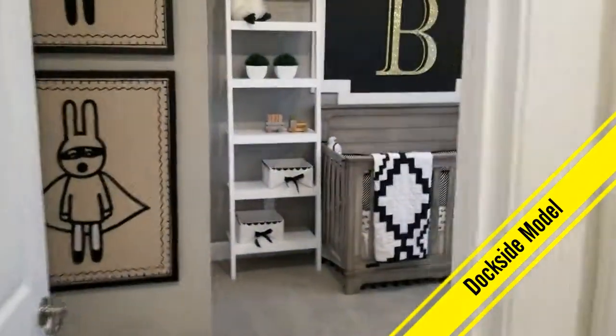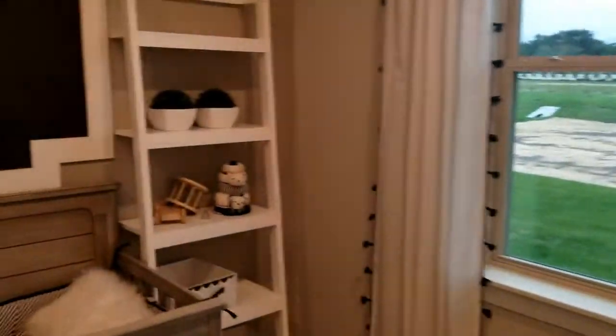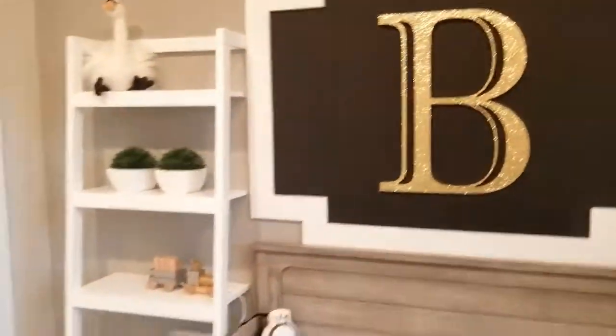This is the Dockside model, which is great. It's got a really big open downstairs and it has a loft area upstairs which we're going to check out. But this is some really cool touches for a future baby room. So for those of you who are upgrading not only your house but your family, it's got plenty of space for that.